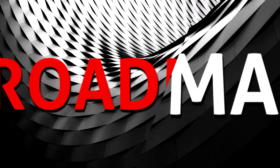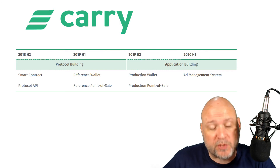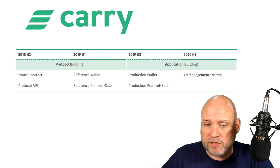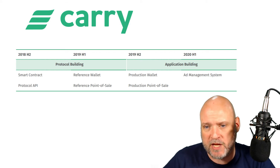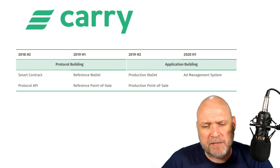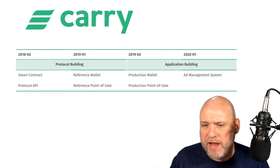The roadmap is pretty vague and quite long. In the second half of this year, smart contracts and APIs will be implemented. In 2019 you'll see the reference wallet and reference point-of-sale transitioning to a production wallet and production point-of-sale. In the first half of 2020, the ad management system should come online. We really need more detail on the roadmap - we need to know exactly what's going to be implemented and when. It's too vague.